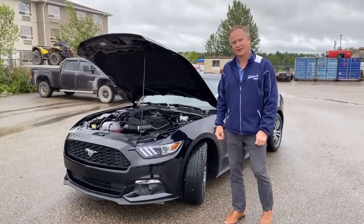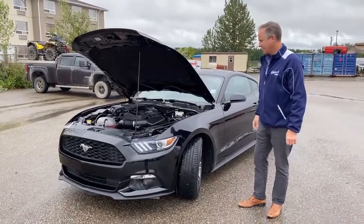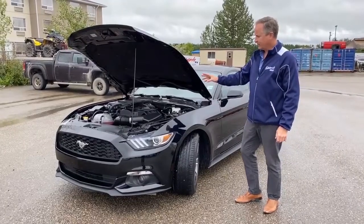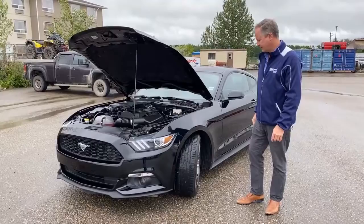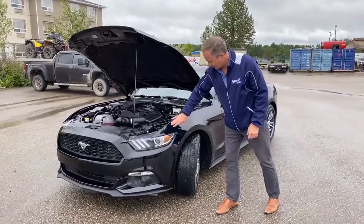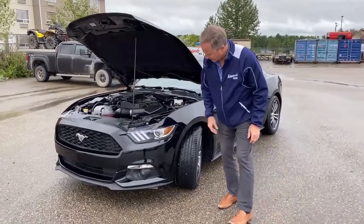Hi, Mark Fraser at Edwards Garage. Today I want to show you this 2016 Mustang. It comes with the 2.3-liter four-cylinder turbo engine. It does have paint protection on it and it's been very well looked after.